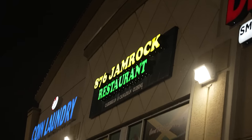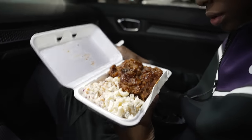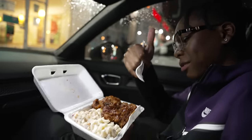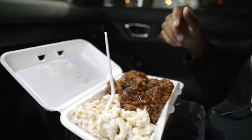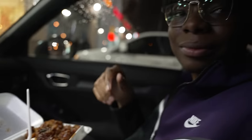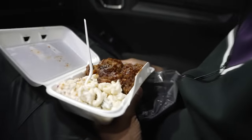I went to this spot called 876 Jam Rock and oh wee, that food was blessed. I got some barbecued chicken with rice and peas, some coleslaw, and some nice pasta — real Jamaican stuff. The food was good; you always have to appreciate some great Jamaican food.